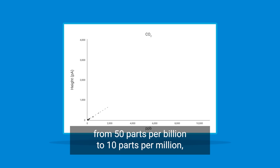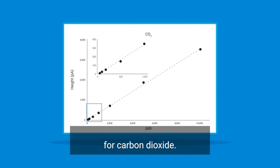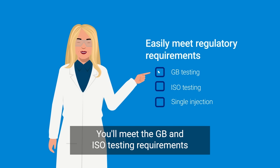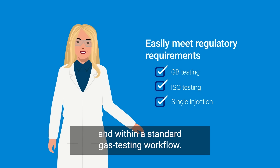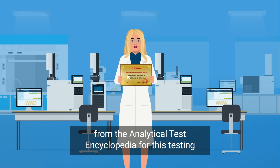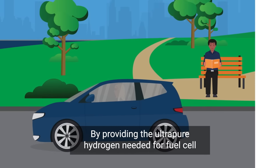As demonstrated in this linearity curve for carbon dioxide, you'll meet GB and ISO testing requirements for hydrogen testing from a single injection and within a standard gas testing workflow. In China, Agilent has received an ANTOP award from the Analytical Test Encyclopedia for this testing method.